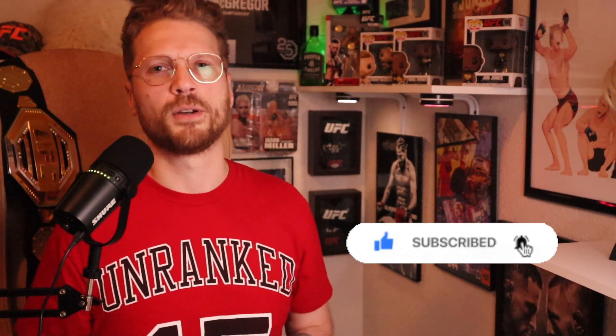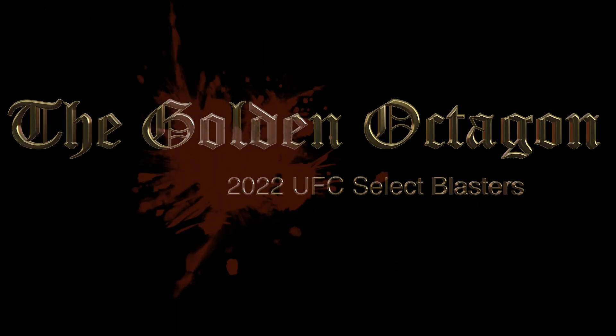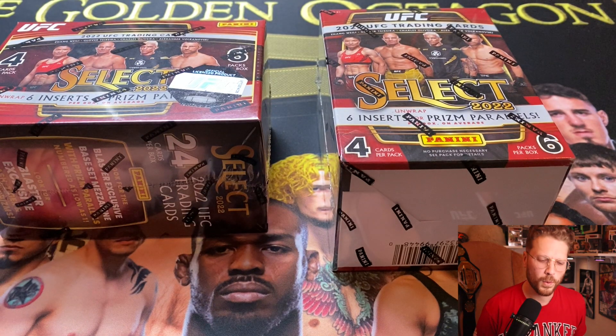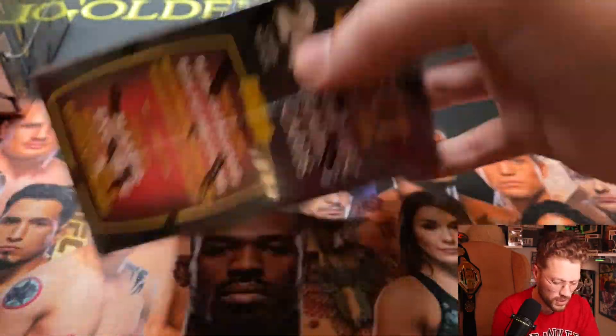In today's video we're going to open those up. If you guys wouldn't mind, go ahead and put a thumbs up on the video — I would greatly appreciate it. Subscribe to the channel if you are not, and leave all your thoughts and comments down below. I love to read them and I will get back to you. Let's get into this rip! We got our 2022 UFC Select blasters here — two of them.